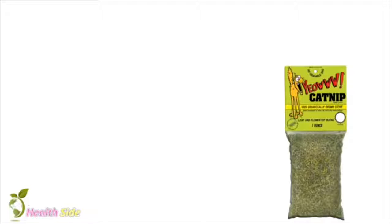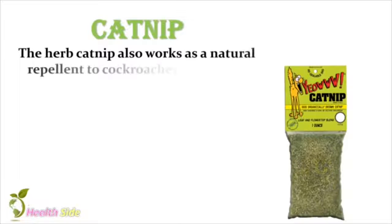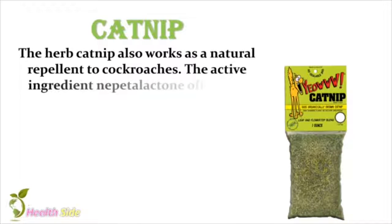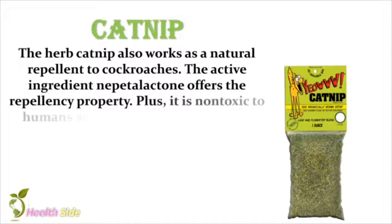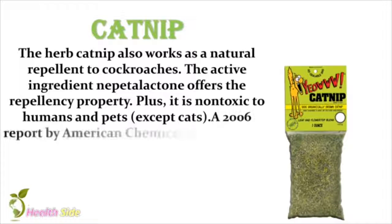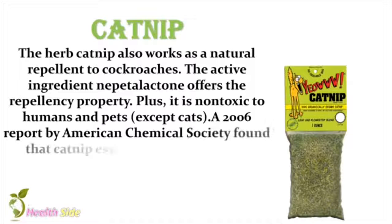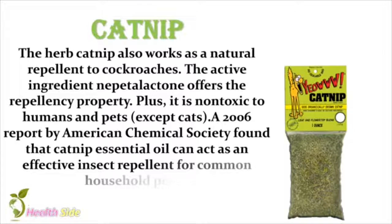Catnip. The herb catnip also works as a natural repellent to cockroaches. The active ingredient nepetolactone offers the repellency property. Plus, it is non-toxic to humans and pets, except cats. A 2006 report by the American Chemical Society found that catnip essential oil can act as an effective insect repellent for common household pests.